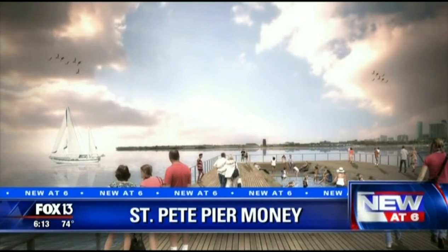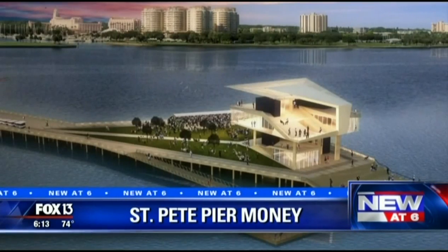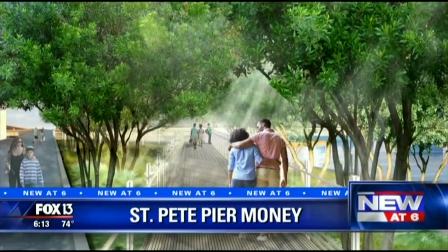St. Petersburg City Council today looked at the latest drawings and signed off tens of millions of dollars for a new downtown pier — years and years in the making. There's a problem though: there's not enough money to cover everything in those pretty pictures. Some of the features that might fall off the new pier are popular with the public. Fox 13's Steve Nichols tells us the hunt is on for a few million more dollars.